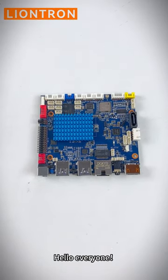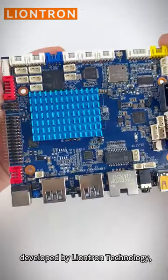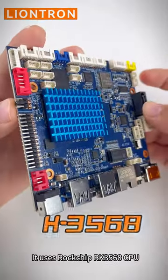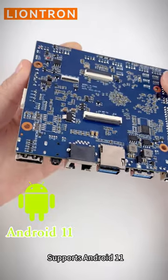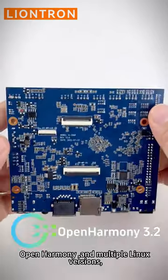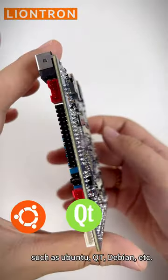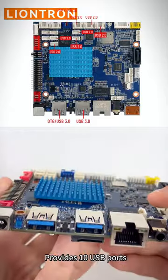Hello everyone, today I will introduce to you a motherboard developed by Lontron Technology, model H3568. It uses the Rockchip RK3568 CPU, supports Android 11, OpenHarmony, and multiple Linux distributions such as Ubuntu, Qt, Debian, etc. It provides 10 USB ports and five serial ports.